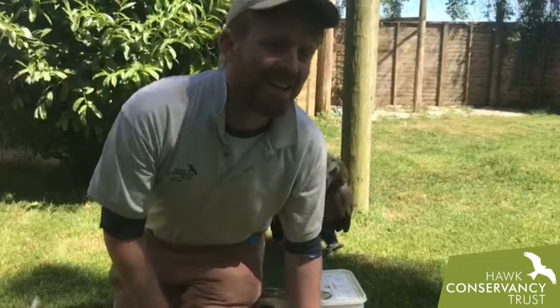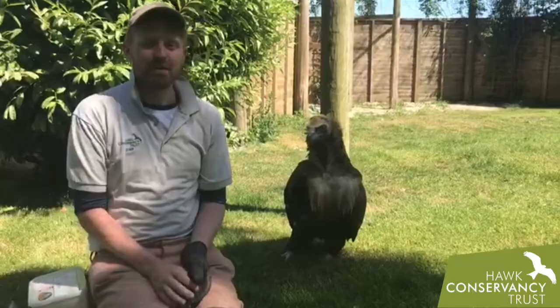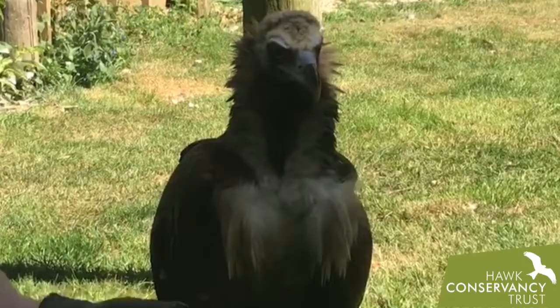Hi everyone, it's Ryan here back for another video. We've been doing loads of different videos about lots of different things, and we've noticed there's been lots of requests for a video with one of the members of our team who is a firm favorite amongst many. I am talking about our beautiful Cinereous vulture, or Eurasian black vulture, called Dolores.